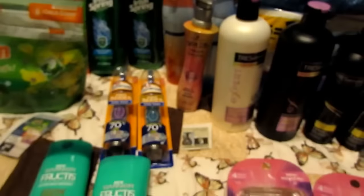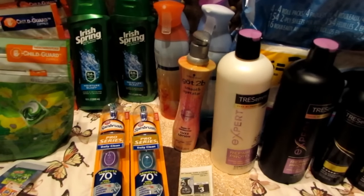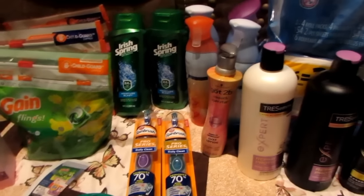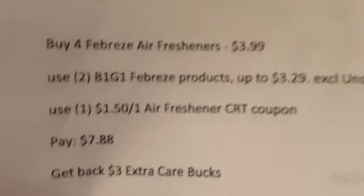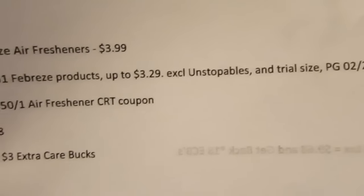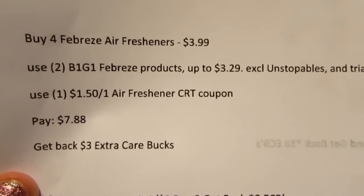I also got the Garnier — they are two for seven dollars, and if you buy two you get back two Extra Bucks. These are the ones that boo-boo has been chewing on. I did buy two of those. It's a really good deal: they're two for seven, I used two of the two-dollar-off Garnier coupons from the Red Plum 2/12, so you pay three dollars and get back two — that's only fifty cents each.